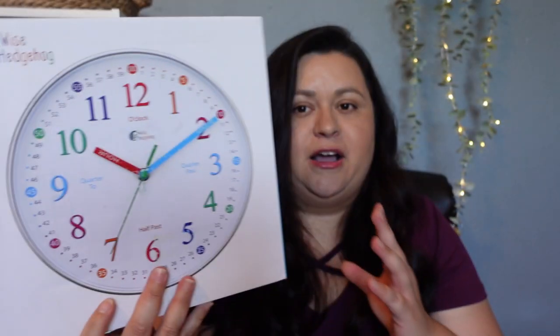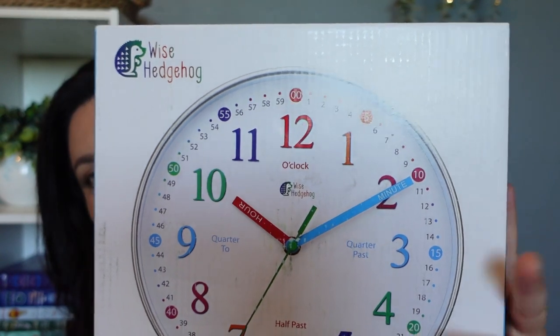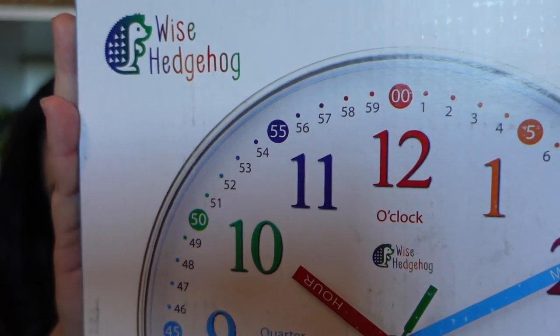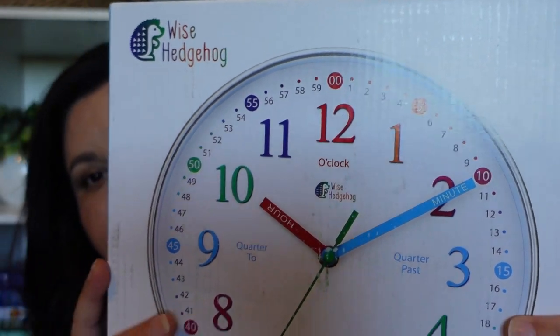Now let's jump into the things that did already come in. Some of these things I'm really excited for, and one of those things is actually this clock. I know that this sounds silly, but it is like a learning clock — it's a real clock that you put on the wall, but it has the breakdown of the minutes and everything. On the hands it says hours and minutes and all of that.